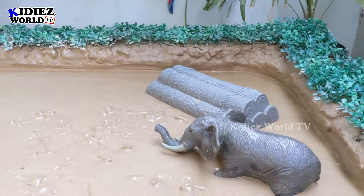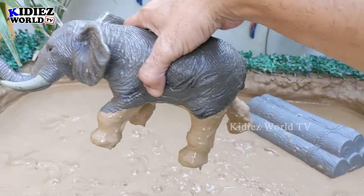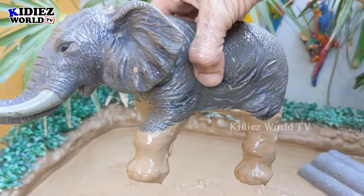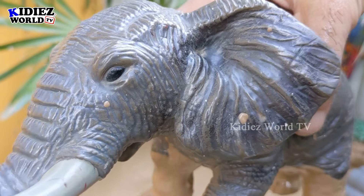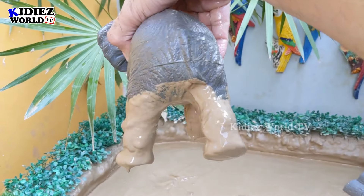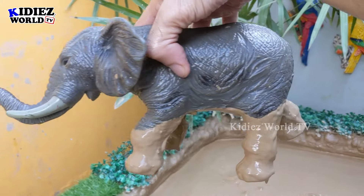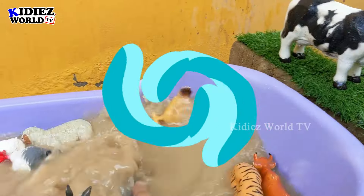Now we have the biggest wild animal — the elephant! Just look at this big boss of the wild world. Wow, they are so big and so aggressive. No one dares to come near them. Elephant — the mighty big beast of the wild world! Let's clean him.